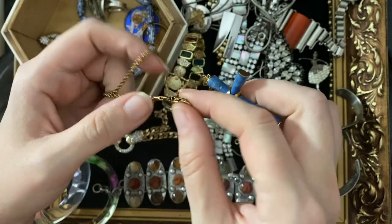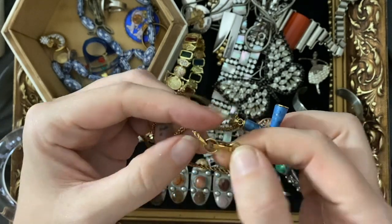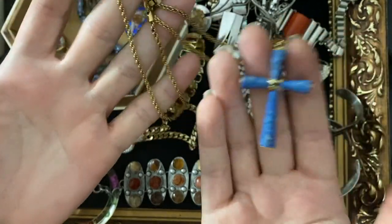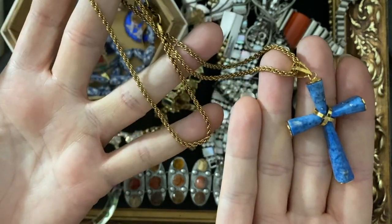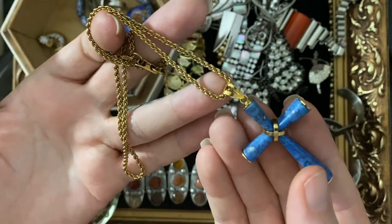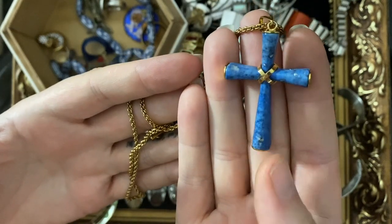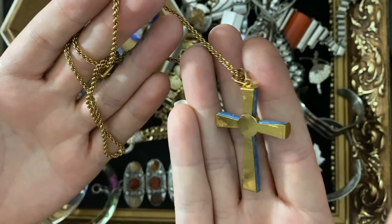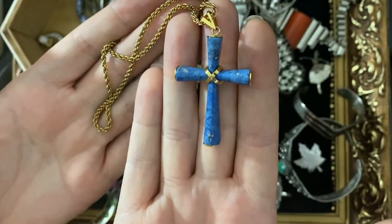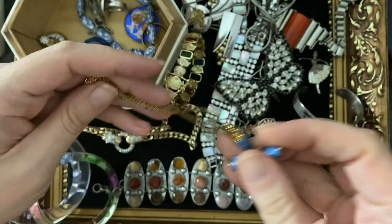Another thing that says Swarovski on the rollover clasp here. It doesn't have the swan on this one, it just says Swarovski. I don't know if the cross is native to the chain, or whether the chain was perhaps part of something else and the cross was added. They seem to have matched the golds reasonably well. Lovely blue cross with what I think is gold plating — a really gorgeous blue-coloured stone. If any of you know what that stone might be, do let me know.